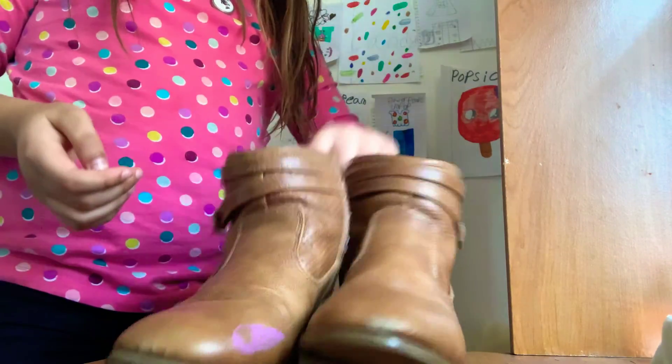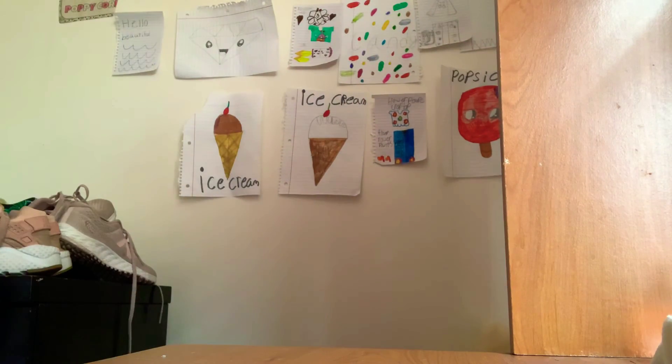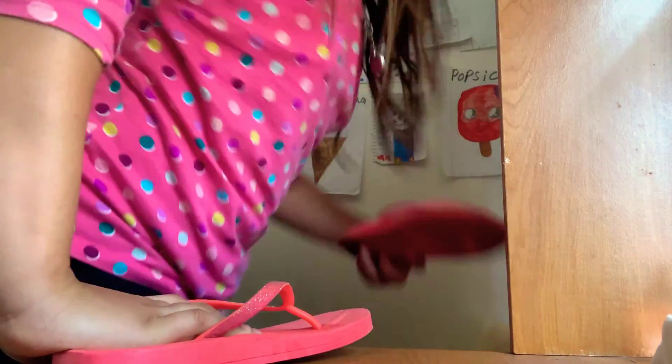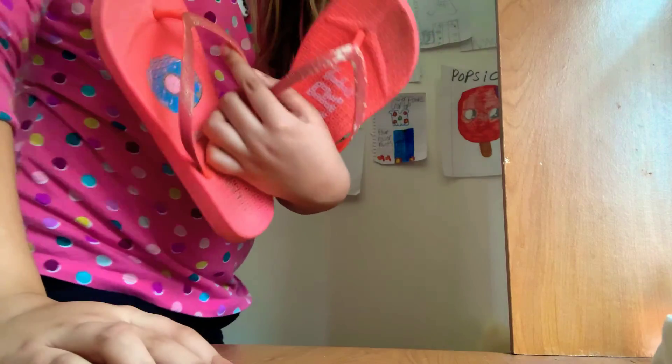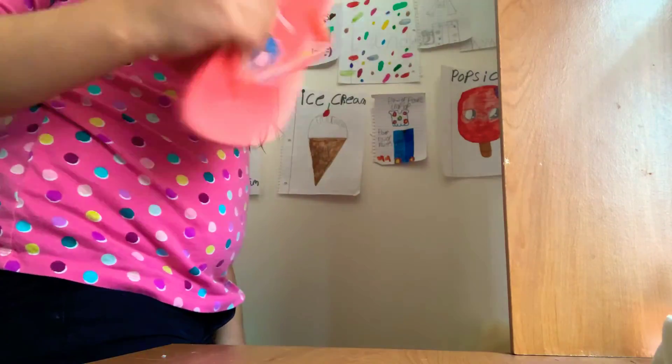Then I have these boots — no idea where they're from, but that's cool. And then lastly I have these flip flops. These are not my last pair of shoes — trust me, there's lots more, but I'm too lazy to go find them. My aunt got these flip flops for me from Gordon's at the mall.